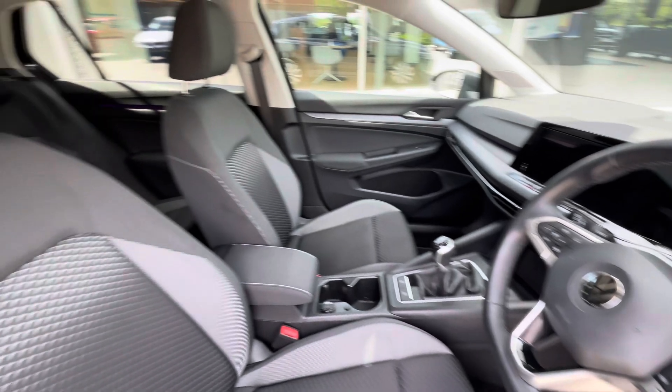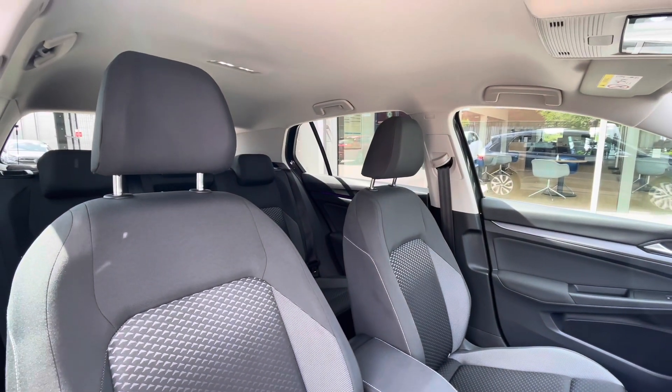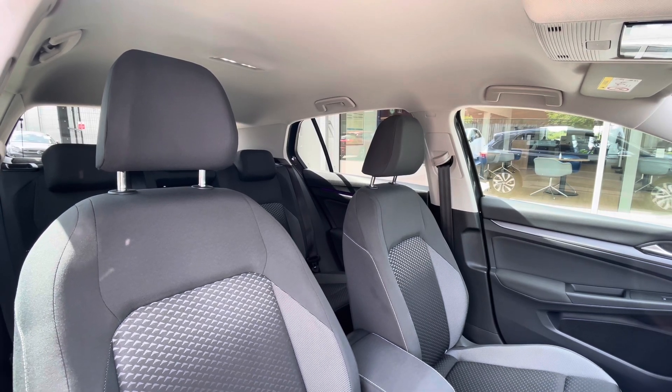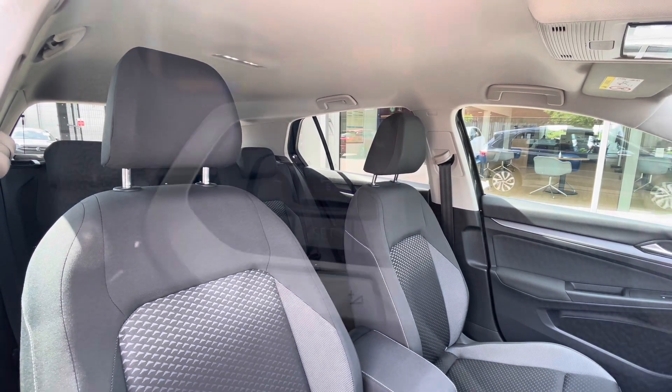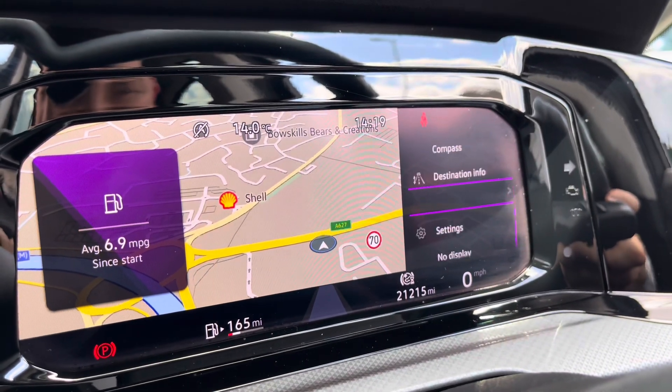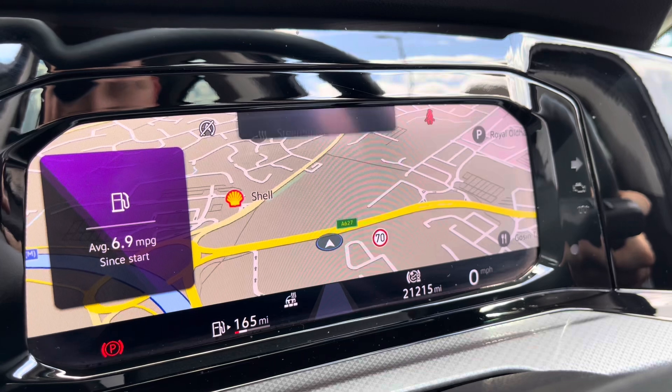The multifunction steering wheel gives access to the dashboard display. Panning around you can see we have the titanium black and pearl grey interior upholstery which creates a really captivating look to this vehicle. The multifunction steering wheel gives access to the dashboard display showing key information like our driving data alongside our navigation, audio and telephone.